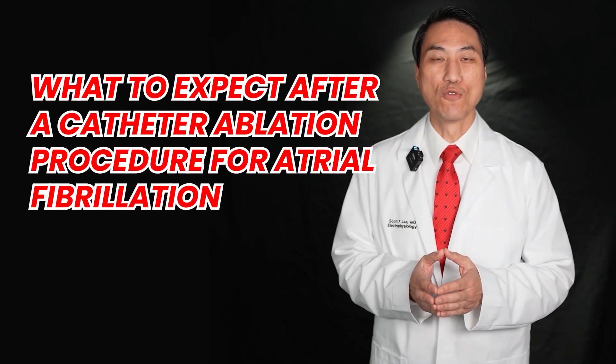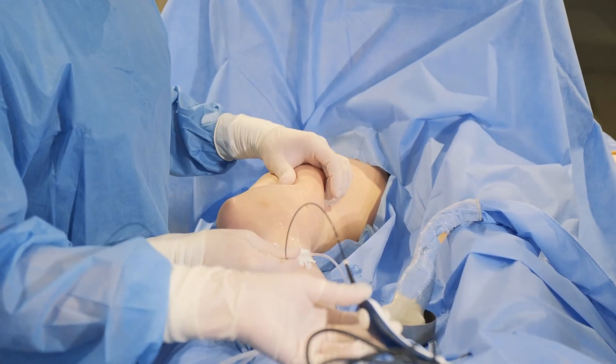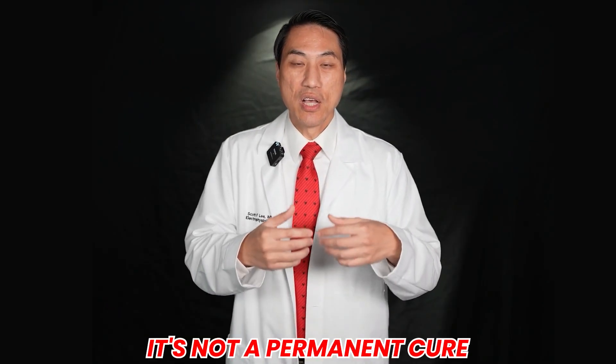What to expect after a catheter ablation procedure for atrial fibrillation. A catheter ablation procedure for AFib is a procedure where we're actually trying to get rid of the AFib cells from the inside. This is different from medication treatments, such as medicines that just slow your heart rate down so you notice your AFib less, or anti-arrhythmic drugs that don't get rid of AFib cells but just mask it or keep it temporarily asleep. Both are very good treatment options, but if you've chosen ablation to try to get rid of AFib cells so that they take a much longer time to grow back — because it's not a permanent cure, but it can get rid of it for years — this is what you can expect.